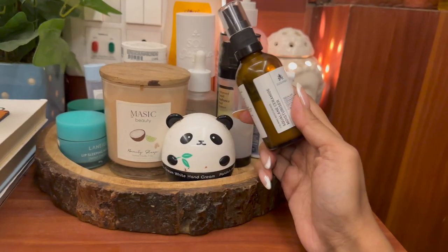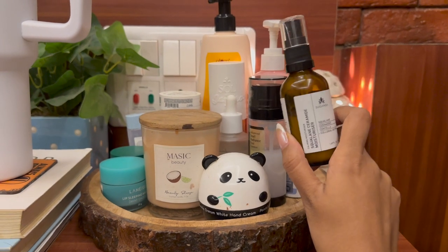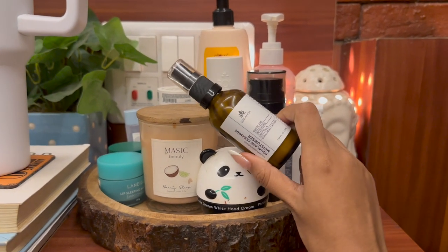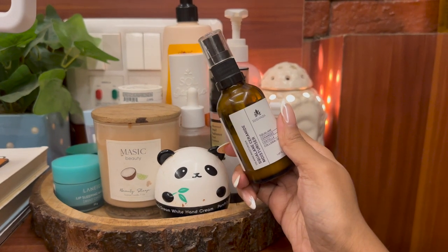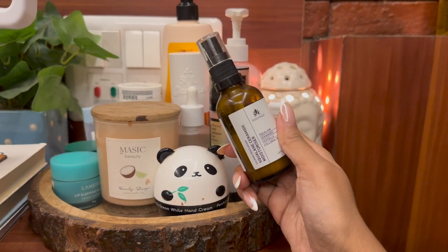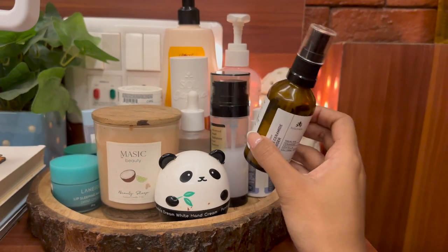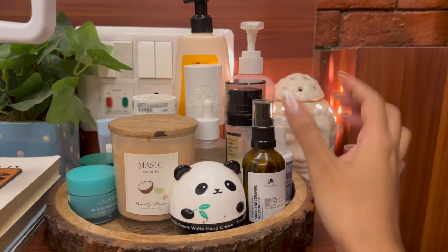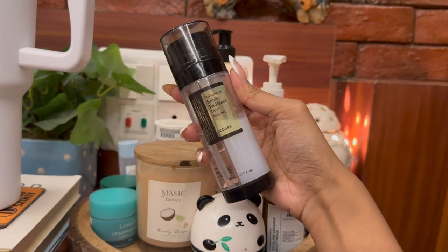Next I have a moisturizer. In this tray you'll see a lot of moisturizers because I'm a dry skin type and I need to keep hydrating my skin and hands. This is from Sugandha — the Sugandha squalene ceramide moisturizer. It's a very good one and you can see I've used a lot of it. It's very good for normal to dry skin.